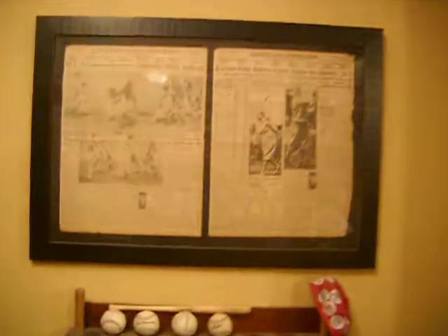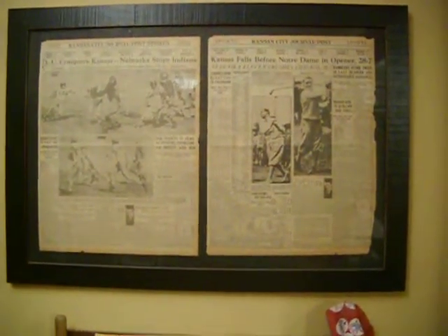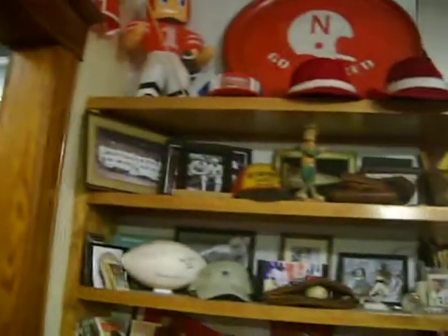I like Tom Osborne and Bob Devaney stuff. I framed a couple of old newspapers in new frames — the 1962 team right there, a team panoramic. Hard to see, but that was Bob Devaney's first year.